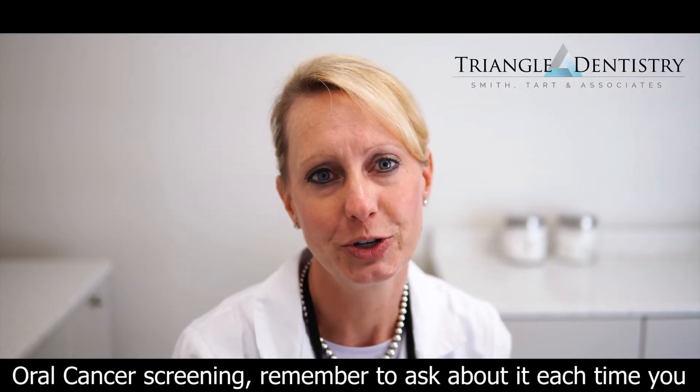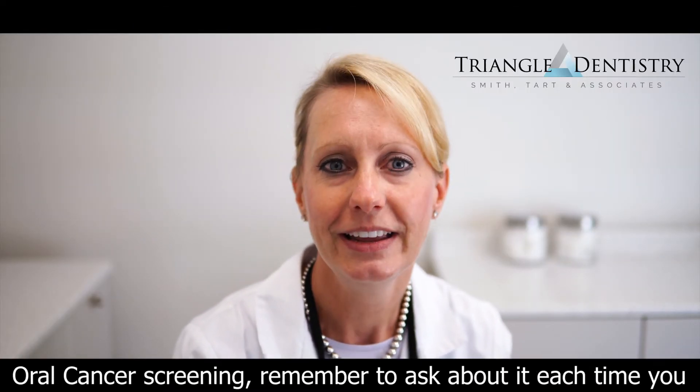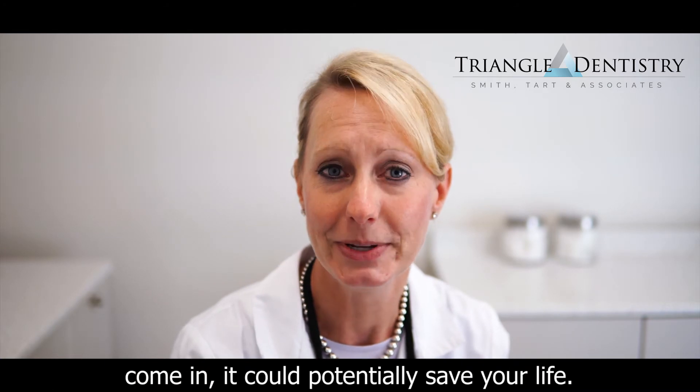If you haven't had your oral cancer screening, remember to ask about it each time you come in. It could potentially save your life. Once again, I'm Dr. Danielle Tartt here at Triangle Dentistry.